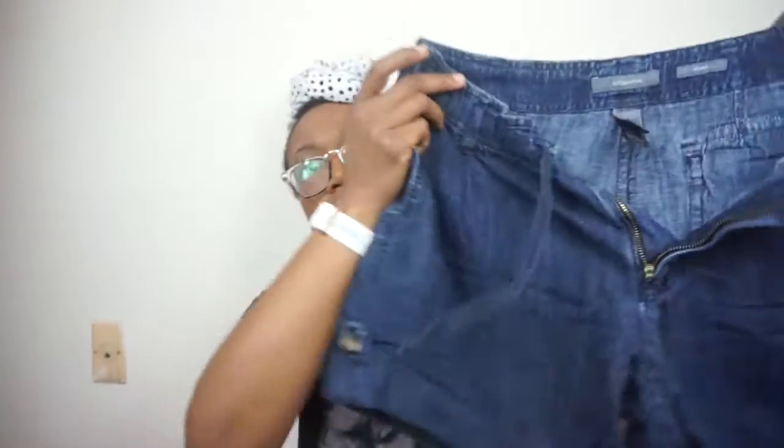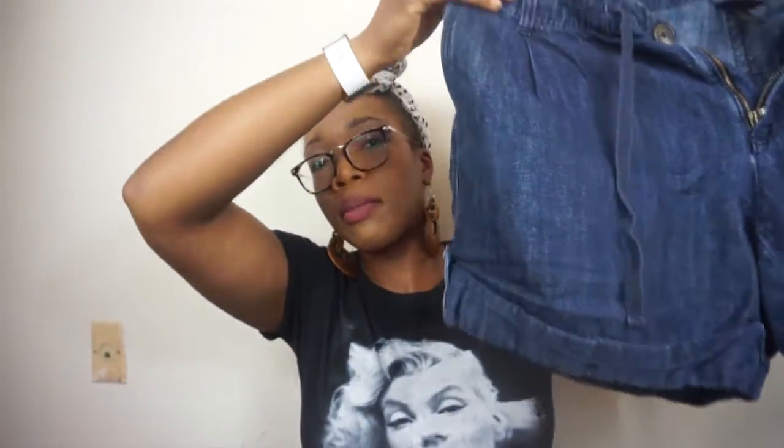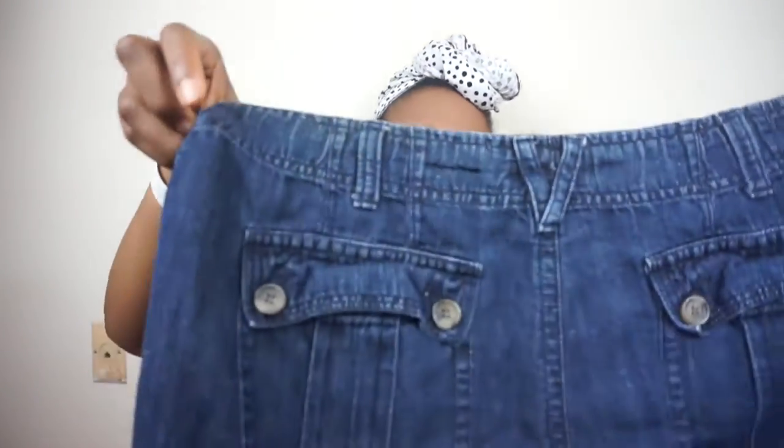I also got these jean shorts — I thought they were really cute. They're really short. I don't always wear really short shorts, but as long as my butt cheeks aren't hanging out, I'm fine. These are Liz Claiborne shorts and I really, really like these. Hopefully I'll be able to fit them because they don't have any stretch, but they look like I can fit them. We shall see after I wash them.